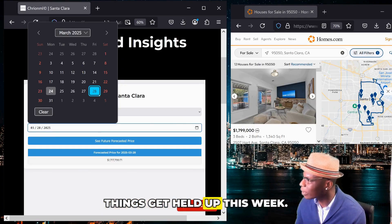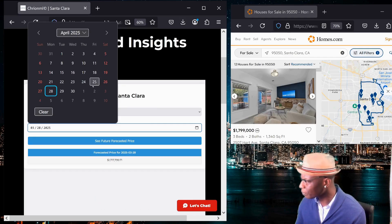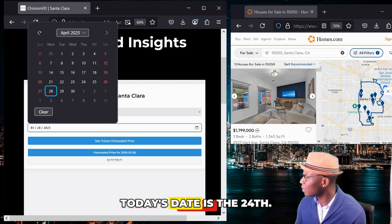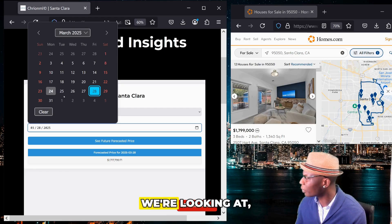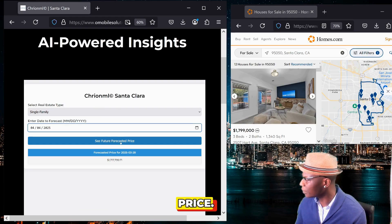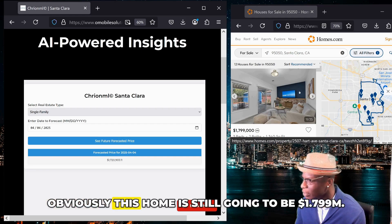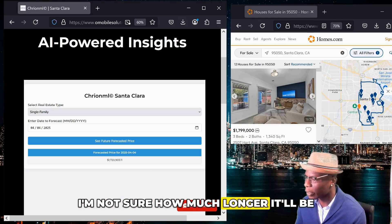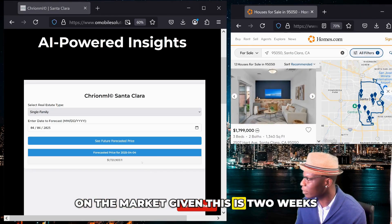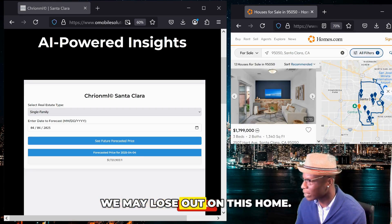Now let's say things get held up this week — what would it be in the future, like two weeks from now? Today's date is the 24th, so two weeks from now we're looking at April 4th. Let's just see what the future predicted price is, and we can see that it's a little bit higher. Obviously this home is still going to be $1.799 million, and we're not sure how much longer it'll be on the market given this is two weeks out. So that is the risk that we may lose out on this home.